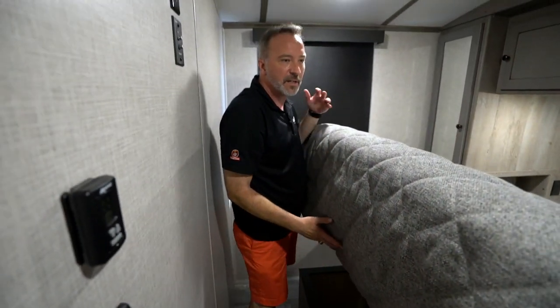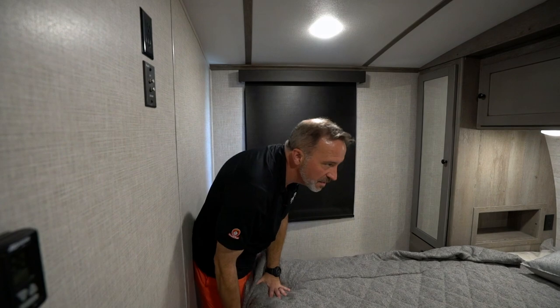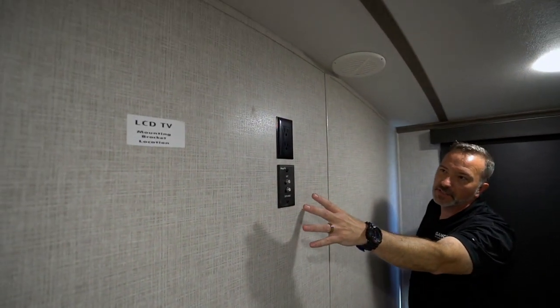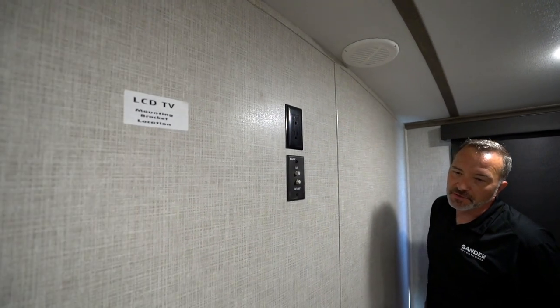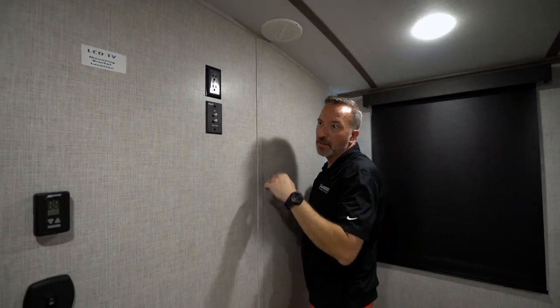There's also storage underneath plus a pet kennel, so if you want to have a furry friend come along, they've got their own kennel right there — strut supported. Wall mount for the LCD TV with your Keystone Key TV multi-source connection. I'm a big fan of having the TV there as opposed to going crosswise so you're not turning over somebody else just to watch TV.